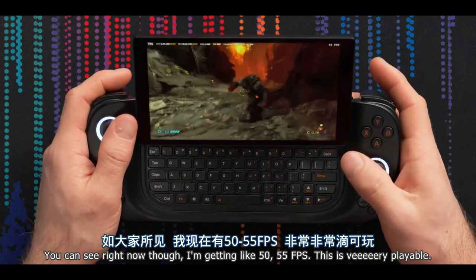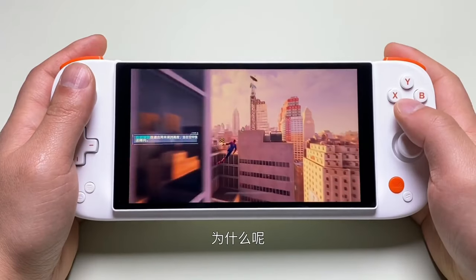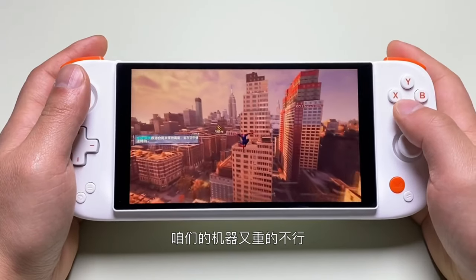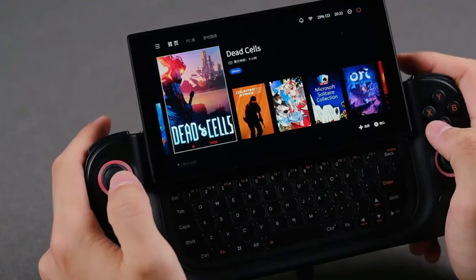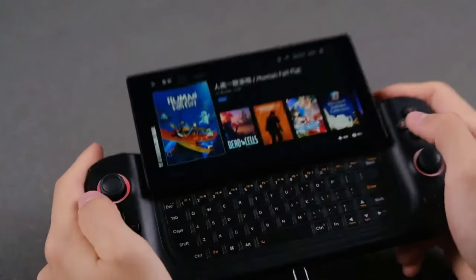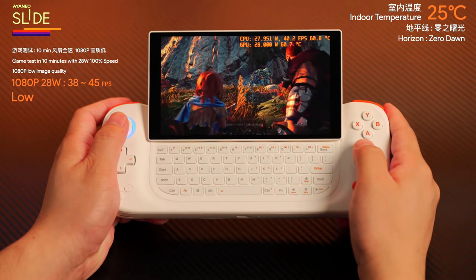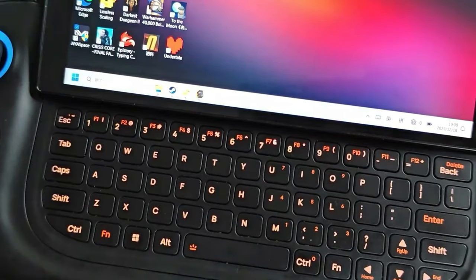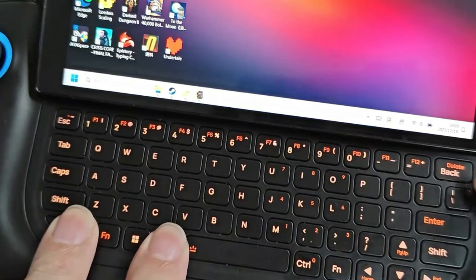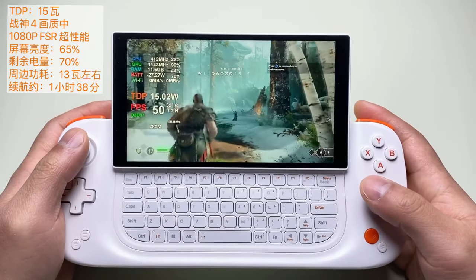Now, it's not all rainbows. The battery life is pretty average for gaming PCs, giving about an hour and a half of playtime on heavy games like Baldur's Gate 3. The slide keyboard is neat but a bit of an odd size, and the device itself is on the heavier side. But honestly, these are small prices to pay for such a powerhouse. While the keyboard might not be the star of the show in a gaming context, it's handy for web browsing and chatting, and for heavy-duty games, this device has got your back.